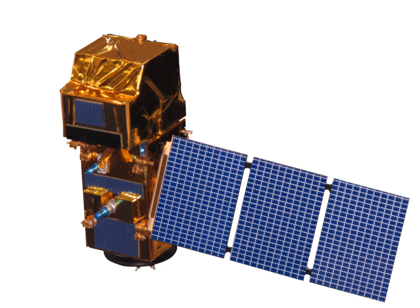The Sentinel-2 satellites each carry a single multi-spectral instrument with 13 spectral channels in the visible, near-infrared (VNIR), and short-wave infrared spectral range. Designed and built by Airbus Defence and Space in France, this MSI imager uses a push-broom concept. Its design was driven by the large 290 km swath requirements together with high geometrical and spectral performance. It has a 150 mm aperture and a three-mirror anastigmat design with a focal length of about 600 mm. The instantaneous field of view is about 21 degrees by 3.5 degrees.